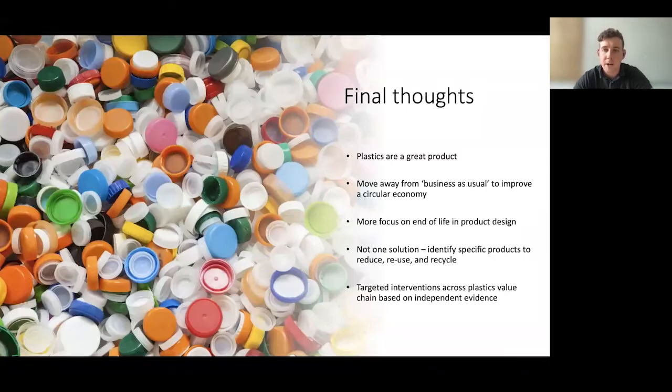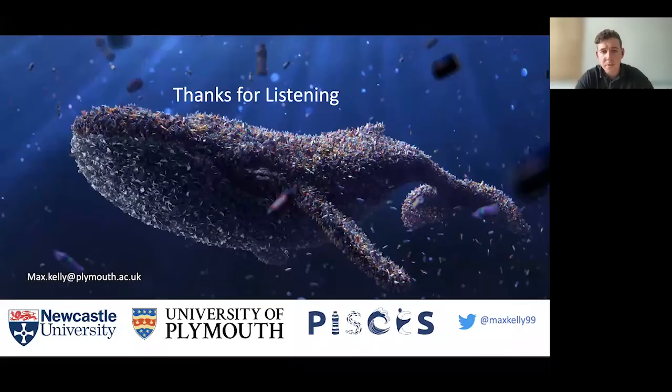A few final thoughts: plastics is a fantastic product, but the linear business model needs to improve. Perhaps we need more focus on the end of life of products, rather than just being fit for a single purpose. There's not one solution — there are many different types of plastic, and we may need plastics targeted towards recycling, along with things we can cut down and reuse. Ultimately, interventions need to be across the whole plastics value chain rather than just looking at one independent part of it. Thank you very much for listening.